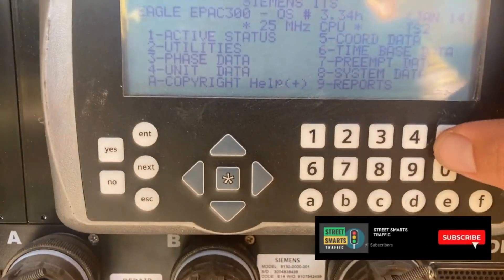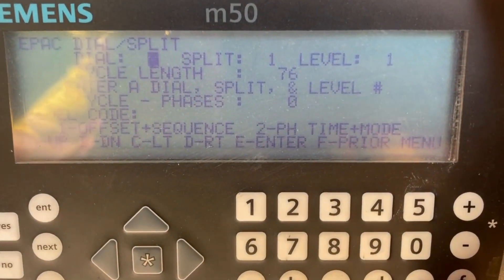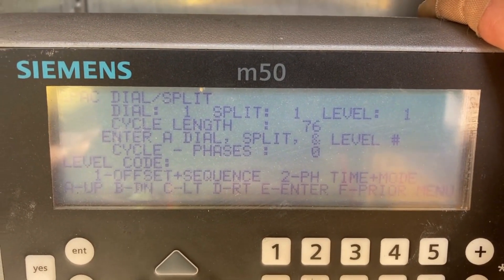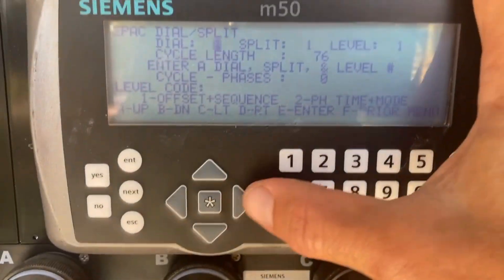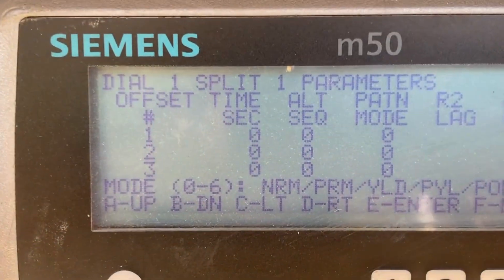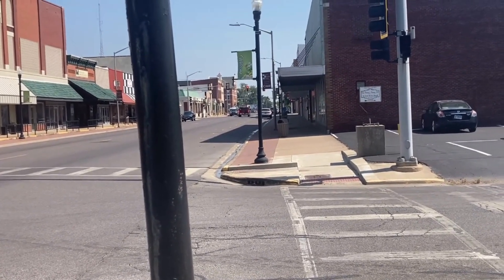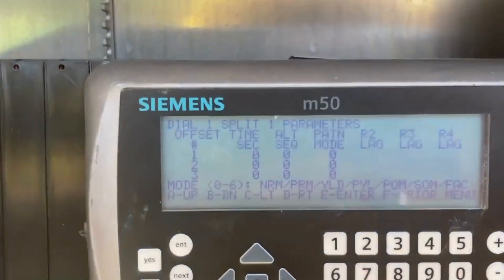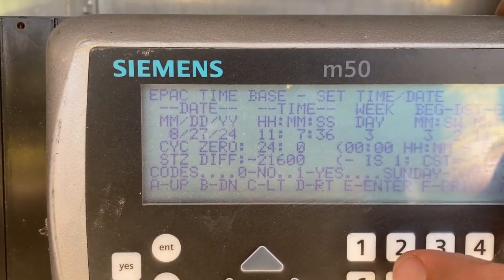We're at the first signal. In each controller you've got your dial split offset, and in there you also have a cycle length. The cycle length has to be consistent among all signals downstream, especially when it needs to know when it starts green time. That green time is going to be dictated downstream on each signal by an offset. The offset looks like it's zero seconds. Since this offset is zero, we want those other two down there to be zero as well, because we're just going to have them all start green at the same time, go to yellow at the same time, and red at the same time — to move traffic from one end to the other. The main thing is we need to make sure our timing is set up correctly.